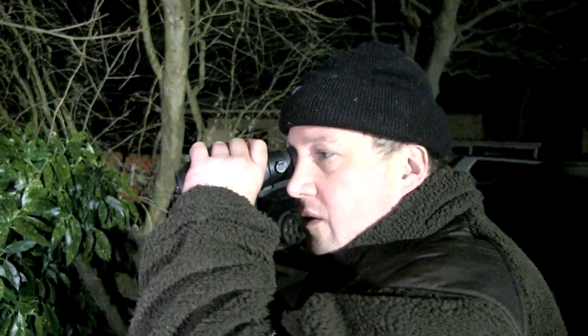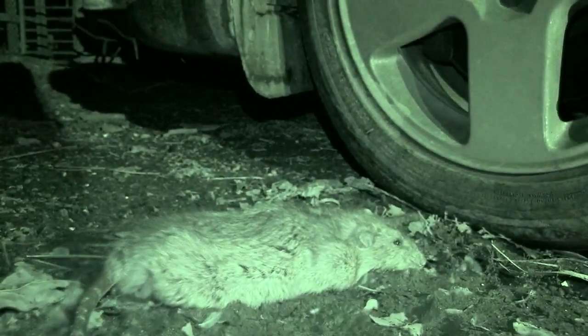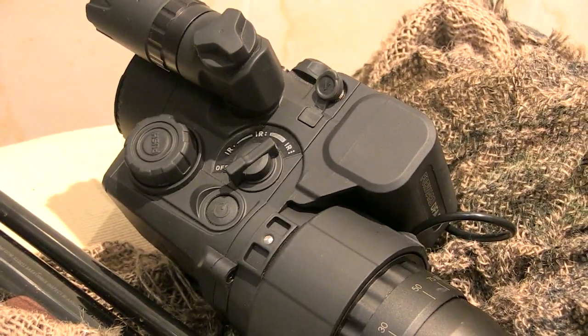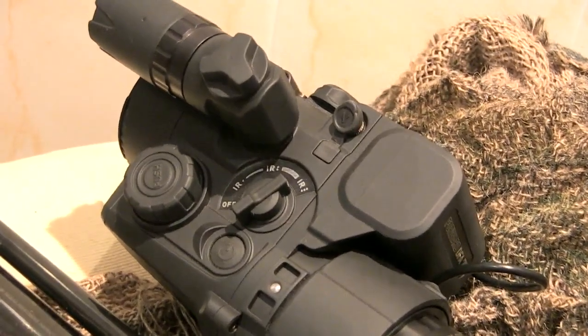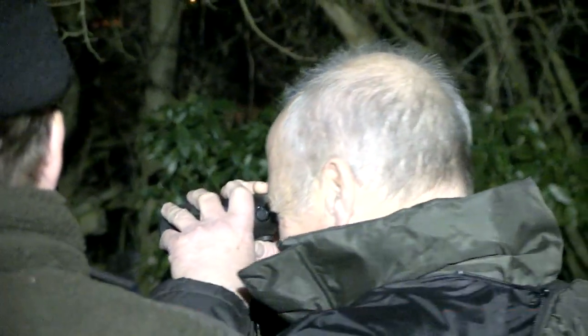There is another body at the back there, and another one there. The Guide IR means we can find all the dead rats, but some are so large we don't need a thermal imager to spot them. For more information about the front-mounted Pulsar and battery plus the Guide IR510 go to thomasjacks.co.uk.